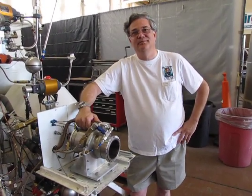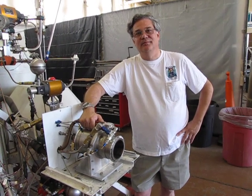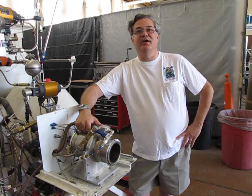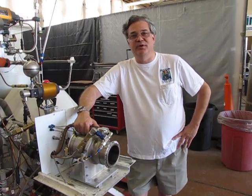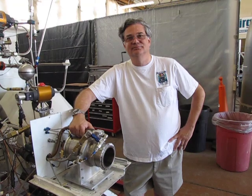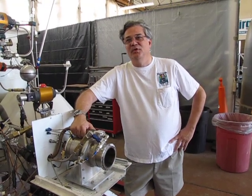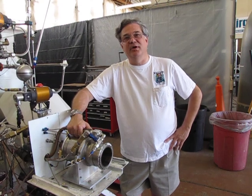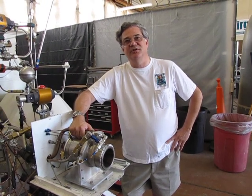The Lynx vehicle has four of these engines, although for the first flights we may install only two because we don't need full performance for the first flights of the test program. We're still optimistic that we can have first flights by the end of summer 2011.